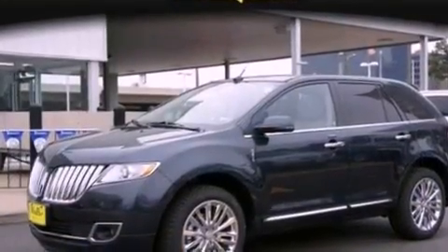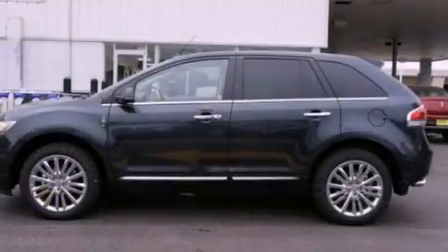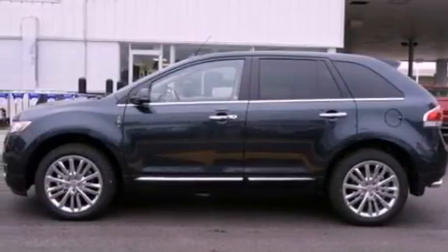Additional features include front fog lights, an anti-lock braking system, an auto-dimming rearview mirror, and a power rear liftgate that can open and close at the push of a button.